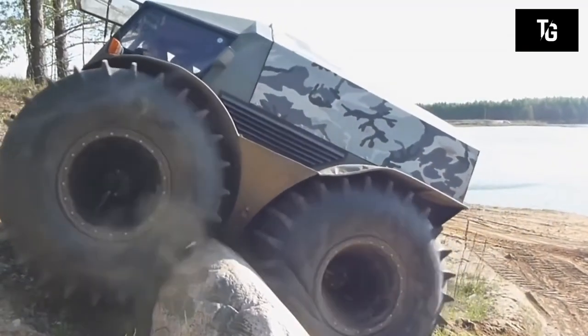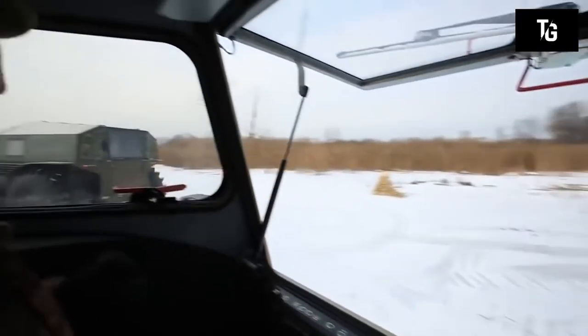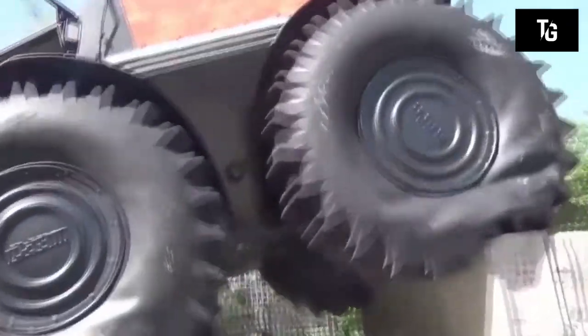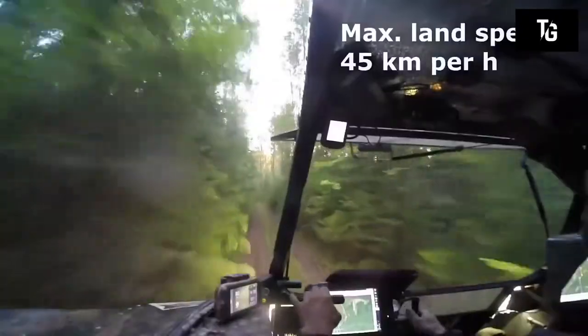The Sherp ATV shows incredible stamina and is able to move even when two of its four wheels fail. Notably, the car is equipped with a cargo hold with a capacity of 170 liters, where you can store different objects or place an additional fuel tank.